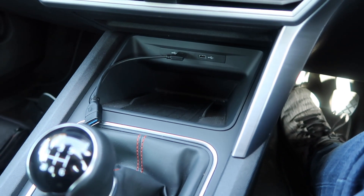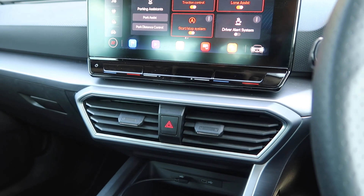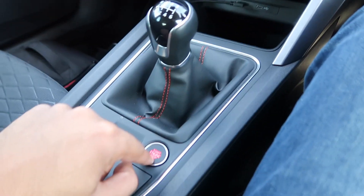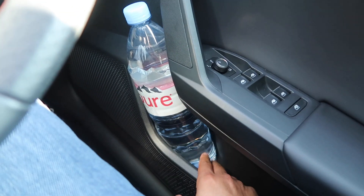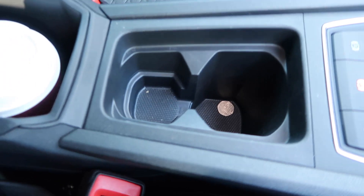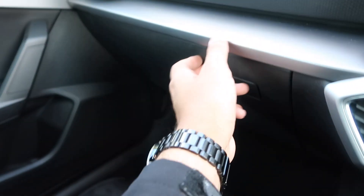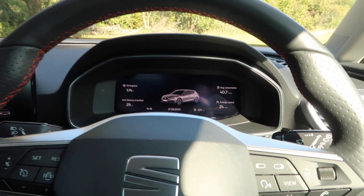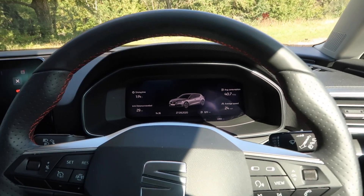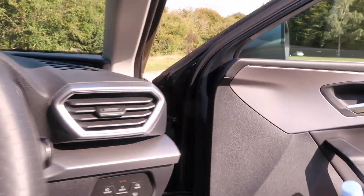You get wireless phone charging as standard, and I should mention the climate control is actually three zones, so those in the back get to enjoy it as well. The door bins are a very good size — I can fit a 1.5 litre bottle with space left over for snacks. There are two cup holders in the middle, a centre armrest with storage underneath, a 12-volt socket, and a glove box with a fair amount of space. Getting a comfortable driving position is easy as the steering wheel adjusts for rake and reach, and the driver's seat has good adjustment including lumbar support.